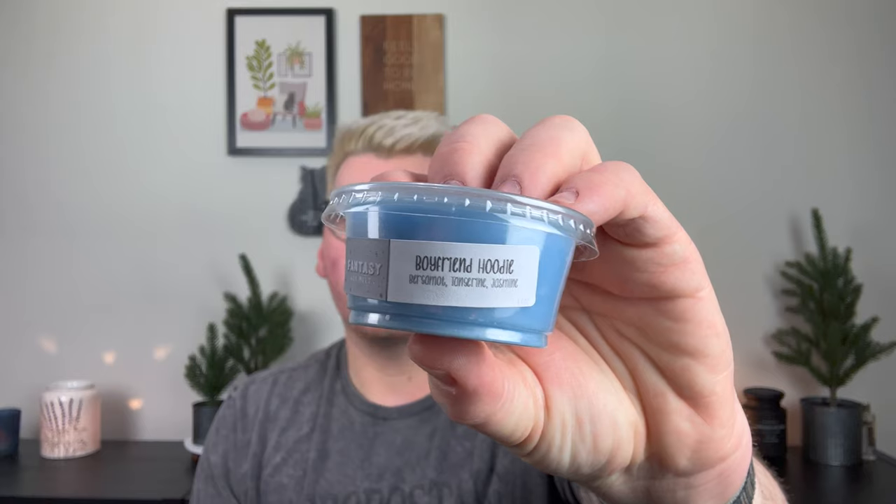The first one is Boyfriend Hoodie — bergamot, tangerine, and jasmine. It's a pretty light blue color with some glitter, and this is just a very aquatic, fresh, masculine fragrance. I really like this when I have company coming over. Just a very fresh, masculine scent — I don't think they want to be smelling like strawberry pound cake or sugar cookie royale. So I like to have some more masculine scents for the bedroom.